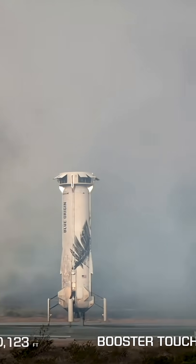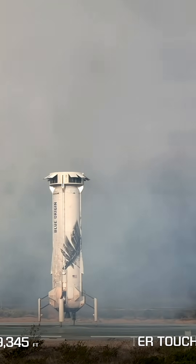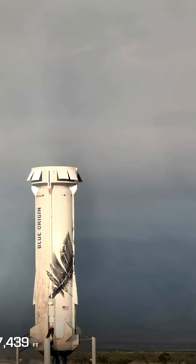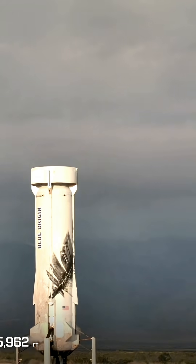Always a sight to see — never gets old. Always an incredible moment here, landing that booster perfectly on our landing pad. Getting ready to autosafe it and shortly take it back to the barn.